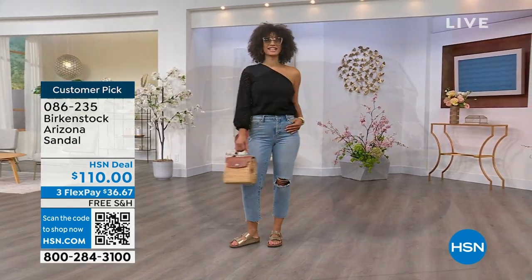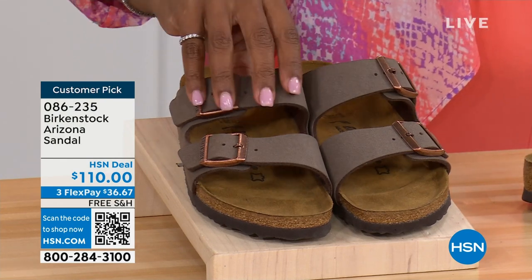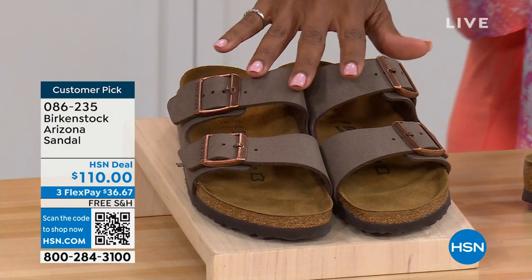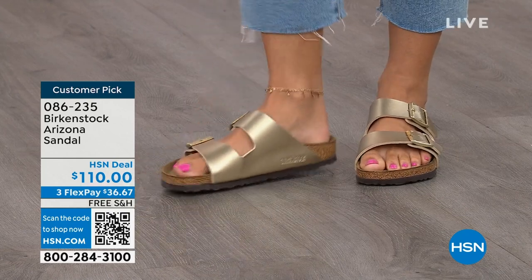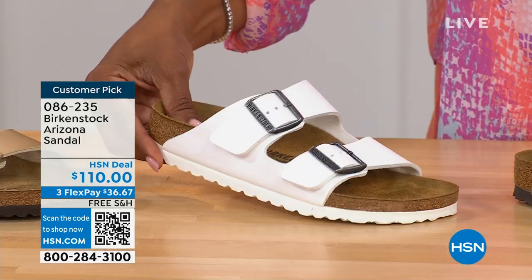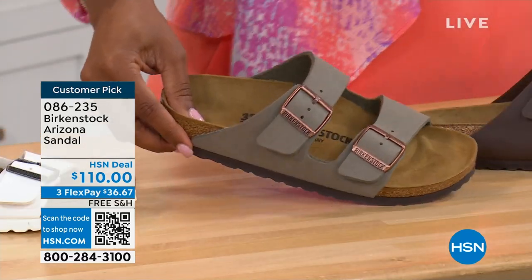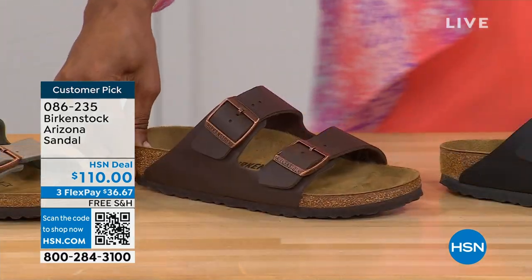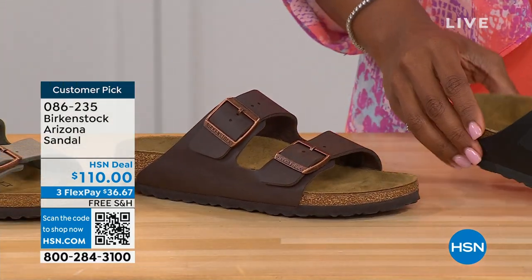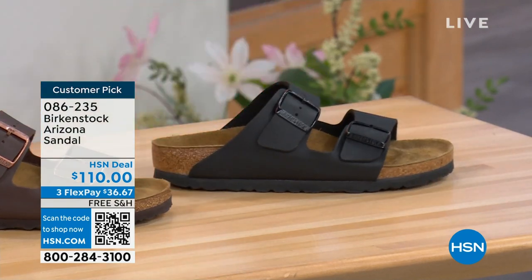Do you have it in gold? Do you have it in white? We've got lots of colors. These are mocha — always hard to keep in stock. This is gold — look at how cool that is. Here's white with a white outsole, stone — lighter than mocha and more on the gray side — dark brown, and black with black buckles and outsole. Just really chic — customer pick on hsn.com, sizes five to eleven and a half.